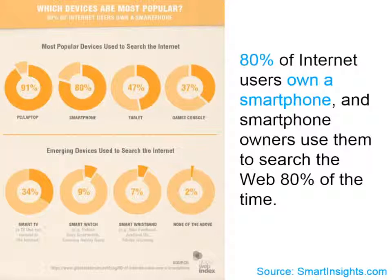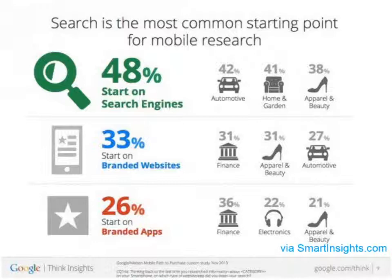Here are a few statistics from smartinsights.com that show us just how important responsive design is. Web searchers are using all kinds of devices, and responsive design ensures the best experience for whatever device they're on. An article on the same website notes that globally, mobile users of the Internet actually exceed desktop users — that crossover happened in 2014. Search is the most common way people get started when looking for information with a mobile device. So you want to be sure your site offers them a good experience and starts building that relationship.